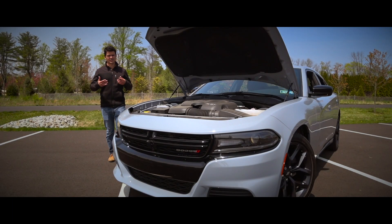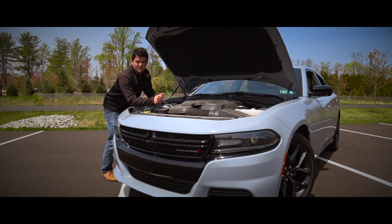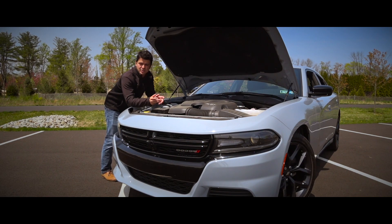The Dodge Charger is available in either V6 or V8 configurations. What we've got here is the V6, which puts out 290 horsepower and 260 pound-feet of torque — plenty for everyday use, getting around town or just cruising on the highway.